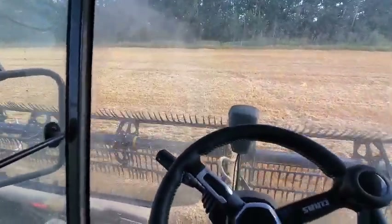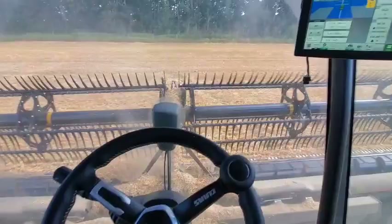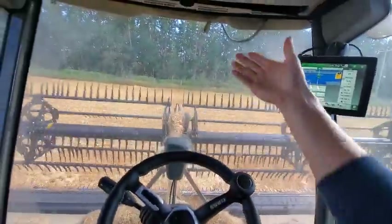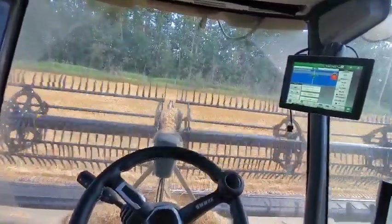I'm getting to the end of a line and I'm still on auto steer — it's still engaged, so I'm going to keep driving straight. I would drive into that bush if I wasn't paying attention.